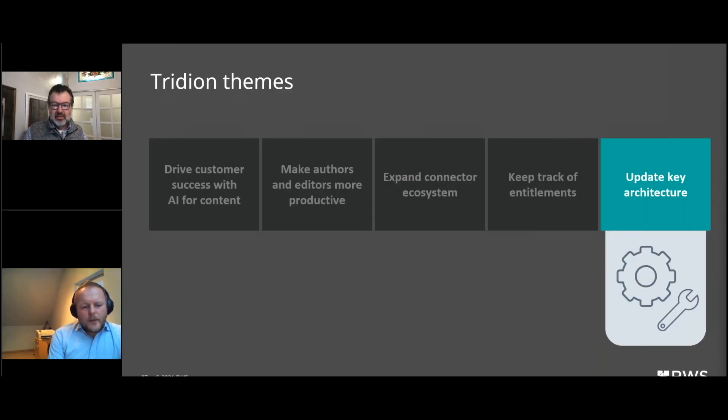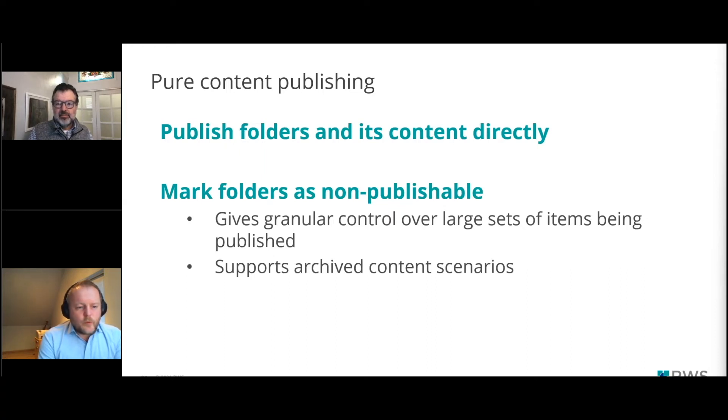The last theme is updating key architecture. This includes various architectural changes to address business needs or keep up with the latest platform changes. First, the pure content publishing capabilities: you can now publish your content fragments individually as dynamic components so you can consume them directly from the public GraphQL API. That means you can publish folders and their contents directly. You can now mark folders as non-publishable, just like structure groups, providing more granular control over large item sets and preventing archived content from being accidentally published — especially important for customers with legal requirements around content retention.